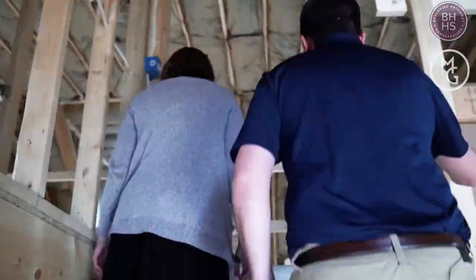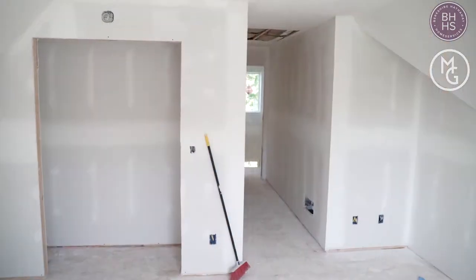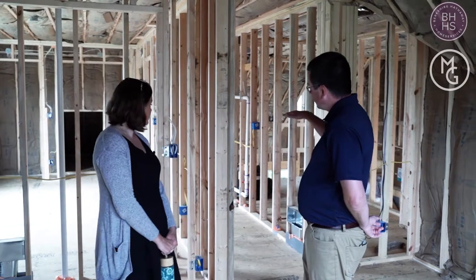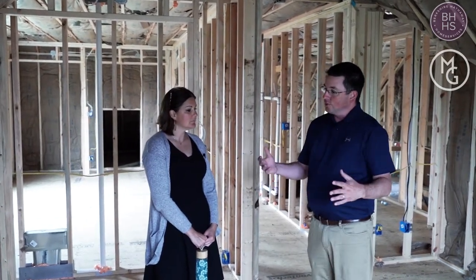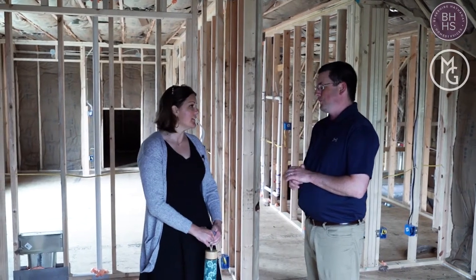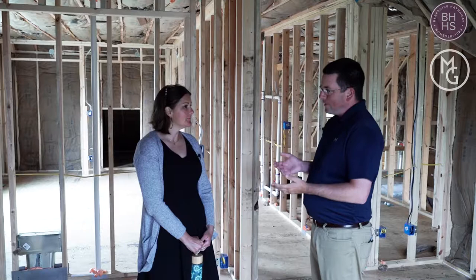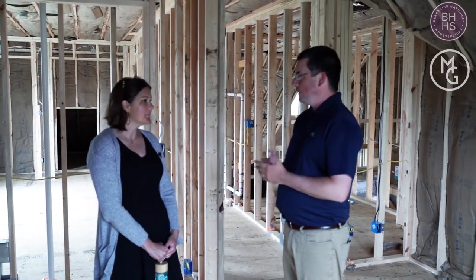We're up here in the loft and Adam's going to tell us about some of the challenges he faces during renos and new construction. One of the hardest things for homeowners is to visualize what the space is going to look like. Up here, it was actually supposed to have you step down from the hallway into this room. But once we got on site we realized that's not what the homeowner wanted, so we changed the first floor walls to eliminate the steps, and we also made the room larger than it was on the plan. In custom construction it's all about being flexible and meeting the homeowner's needs and dreams.